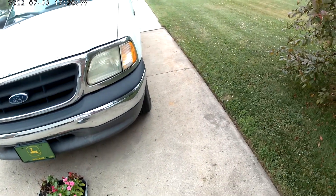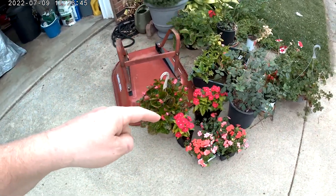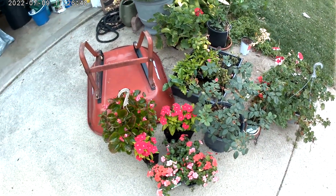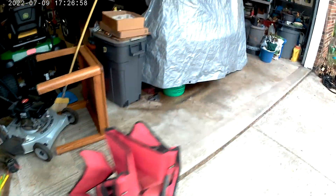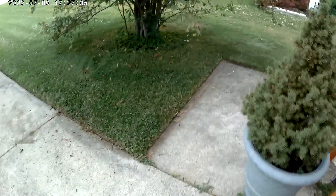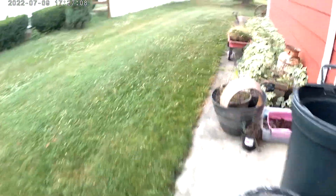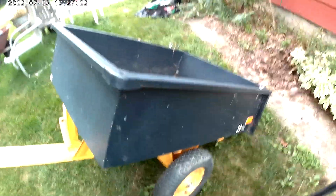It's 16 bucks on Amazon. I want to mount plants, gotta dab them up. Keep the wagon here. I got my keys in my pocket.